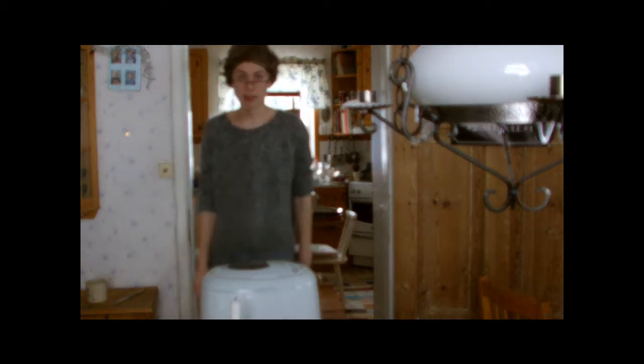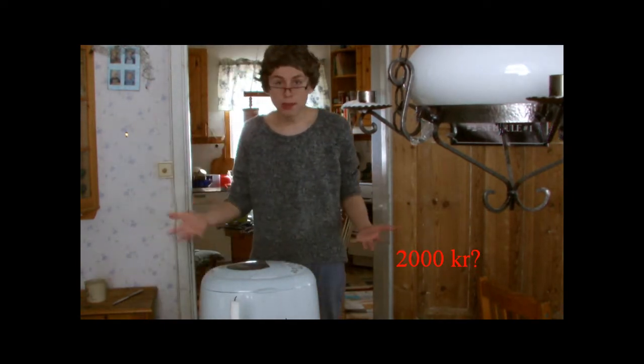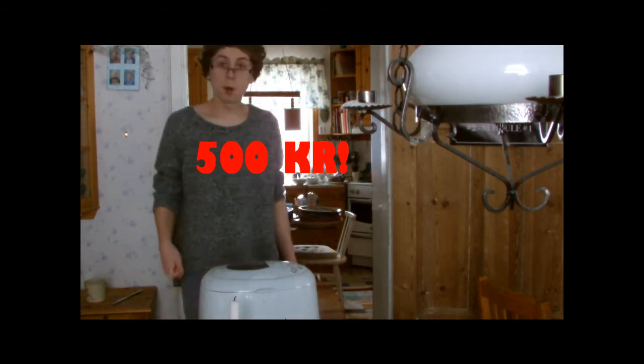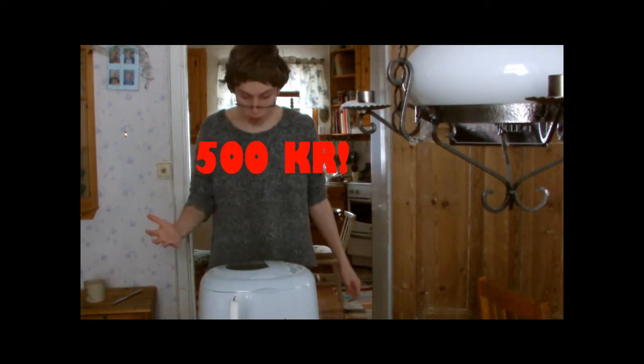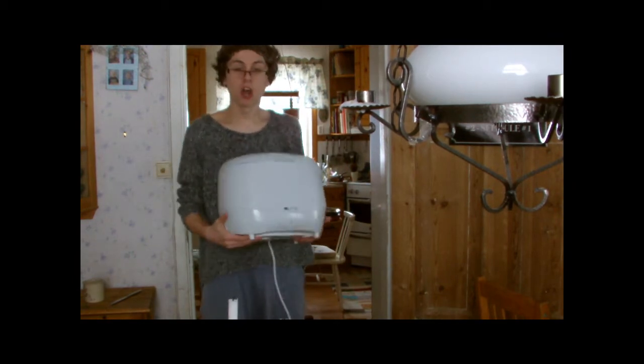Hur mycket kan det här då kosta? Bara femhundra kronor. Bara femhundra kronor. Det är helt sjukt. Ta den bara en gång och kör på.